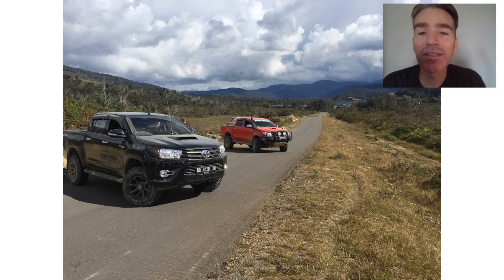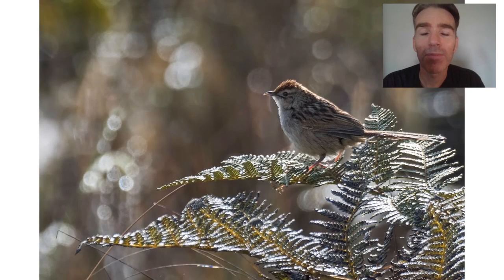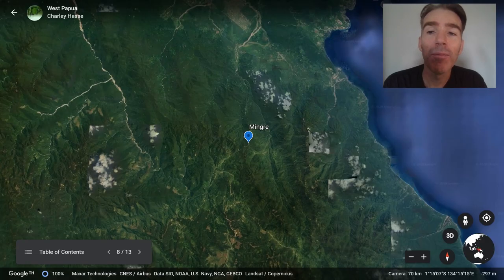We come out of the forest and take a rather long drive — two or three hours on roads in very bad shape — to the village of Angi to look for the very localized gray-banded munia, which was fairly easy to find once we got there. On the way back we also saw the Papuan grassbird.